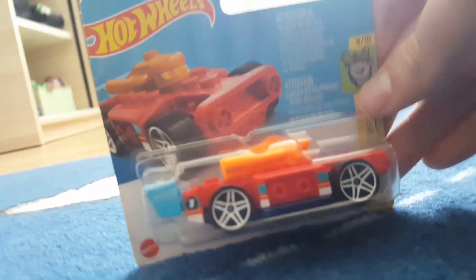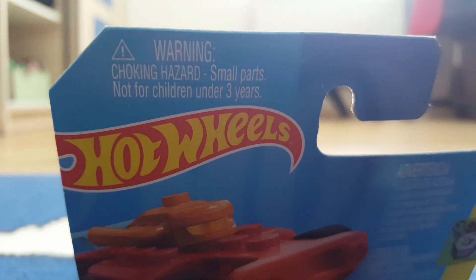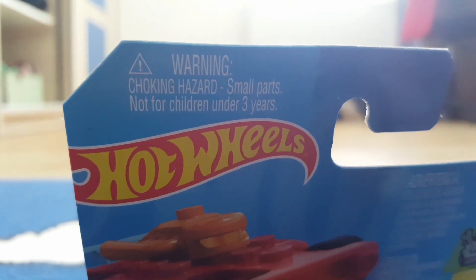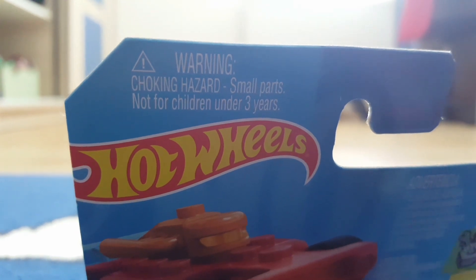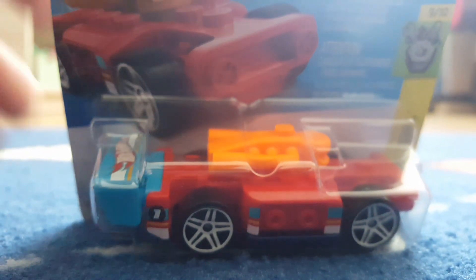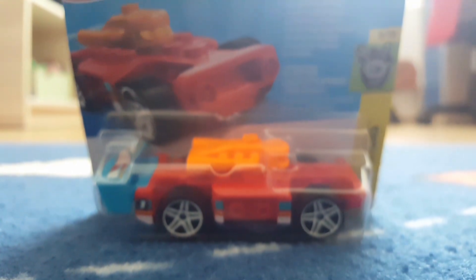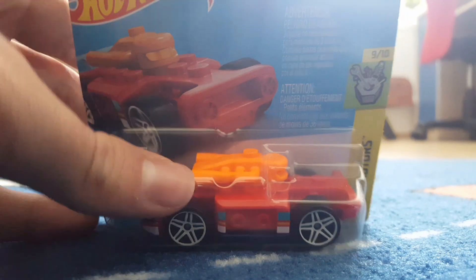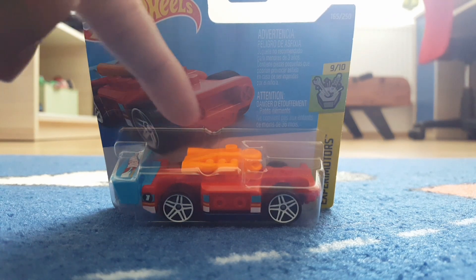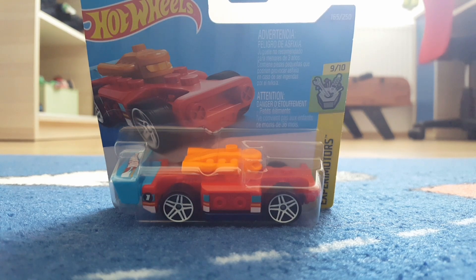I'll give you a warning: this car is a choking hazard. It says 'Warning: choking hazard, small parts, not for children under three years.' If you have a child under two or three years, you shall not allow them to play with it because it contains small parts like the engine and a spoiler.